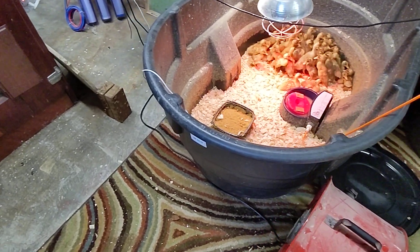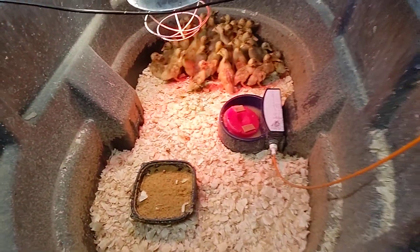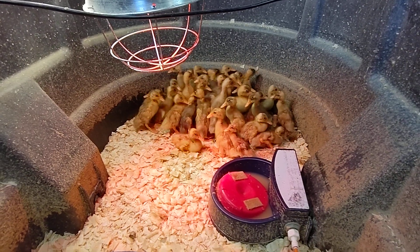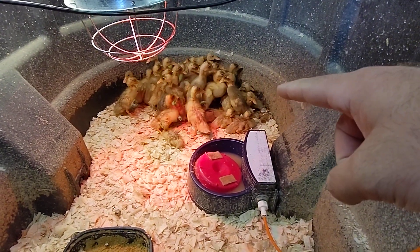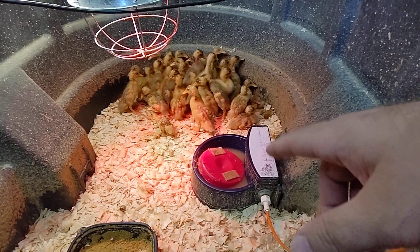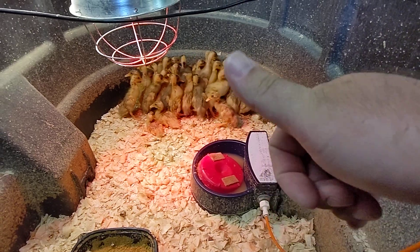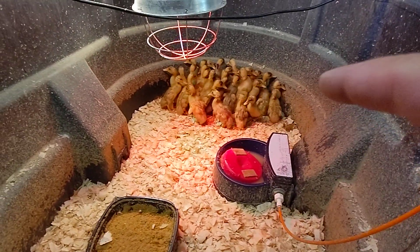Hey guys, let's do a brooder update. So we've still got my ducklings — sales have been slow on them, and that's okay. I'm gonna grow all these guys up and put them outside, and I'll sell them for much more than I would sell them at this size, so not a problem. There's probably about 35 of them here.